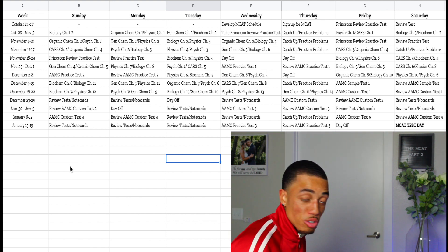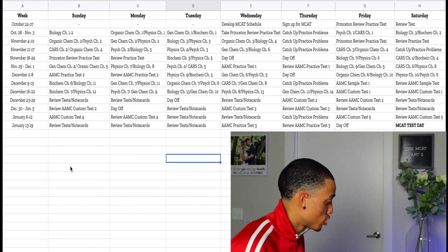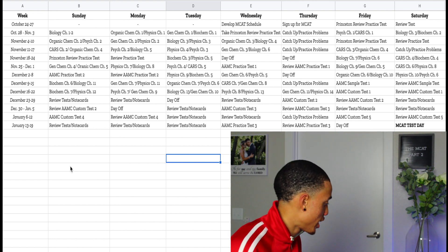I used Princeton Review — not an ad — but you can use things like Kaplan, which I've had friends use, or you can ask friends for used books or go online so you don't have to pay full price. I recommend using some form of review materials and about a half a dozen to a dozen practice exams.